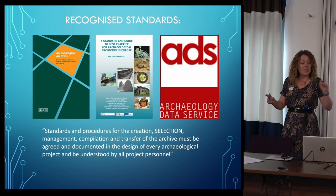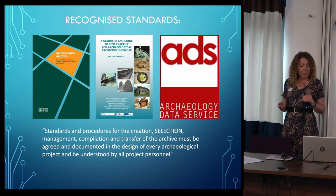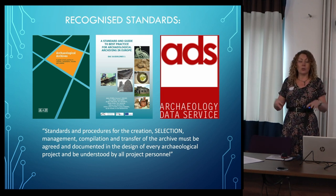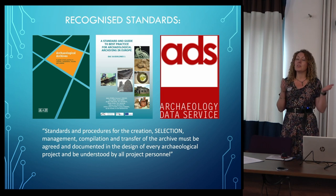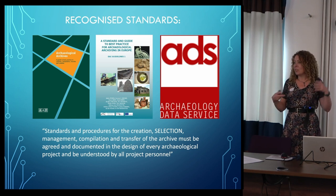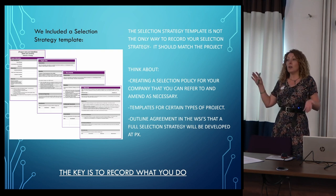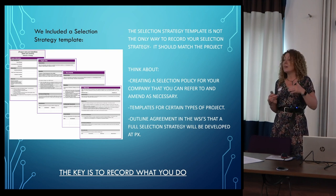The point was that we were all theoretically saying in our WSIs and project briefs and project designs that we are doing this, but we weren't always. Some people weren't doing it at all, to be perfectly honest. Some people were doing it but maybe not documenting it, and there was a mismatch. So we created the selection toolkit to give people the tools to do this. Quite a lot of units out there were already doing selection and imposing project-specific selection strategies — it was already happening.